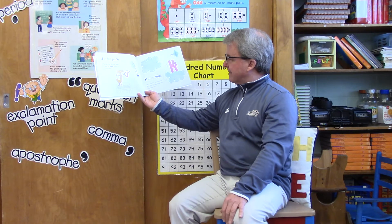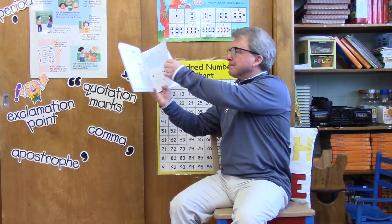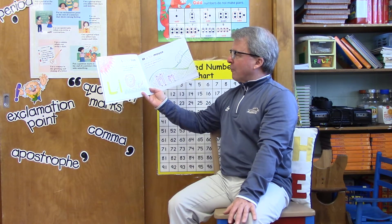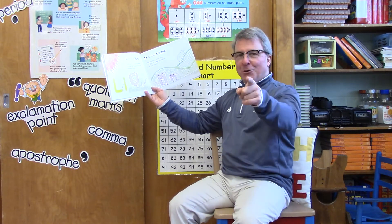K is for kite — why yes it is! But the letter K is also for kiss. Show me how you kiss. L is for lion — why of course it is! But the letter L is also for laugh. Show me how you laugh.